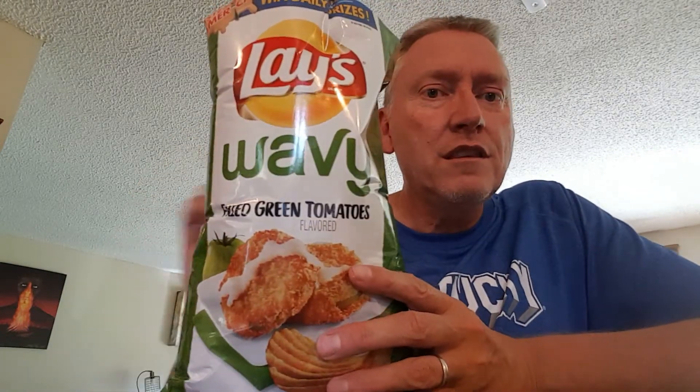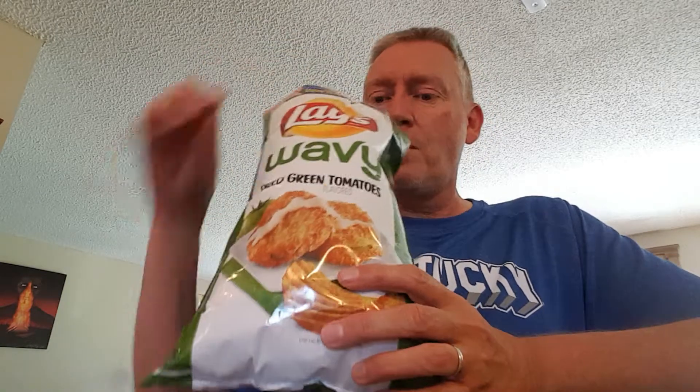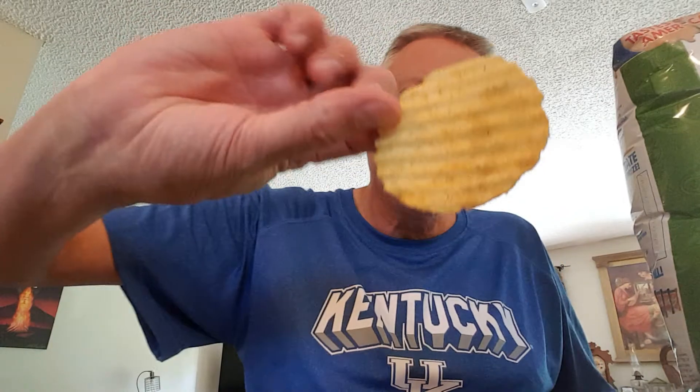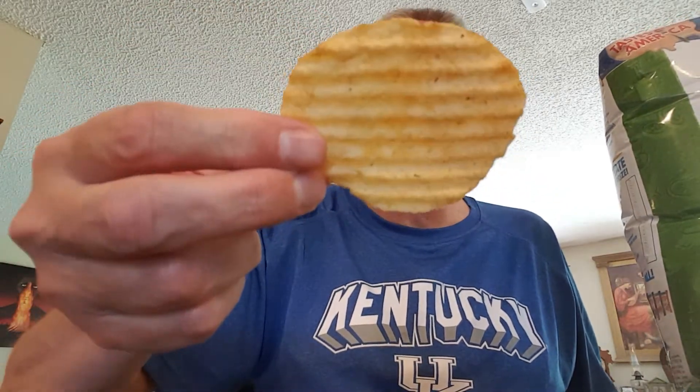Wow, the first smell is like you were cutting tomatoes to fry them up. It smells like tomatoes. Here's what they look like — looks like they have some green specks of some kind on them for flavoring.